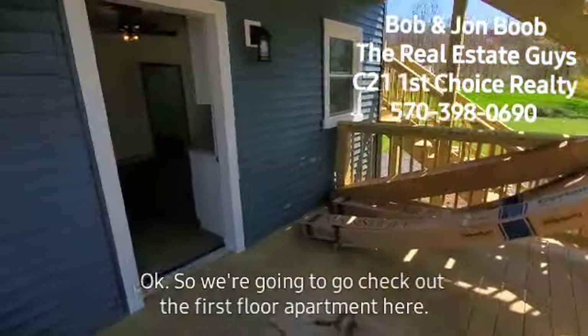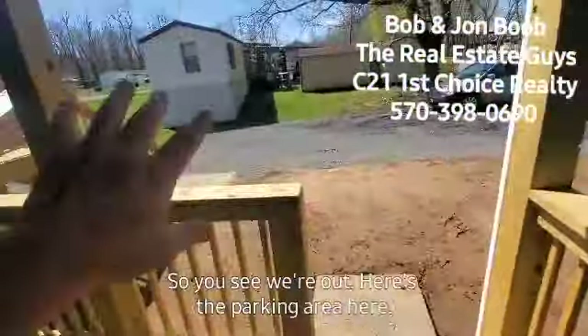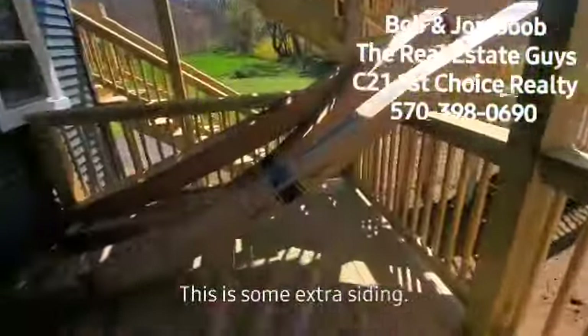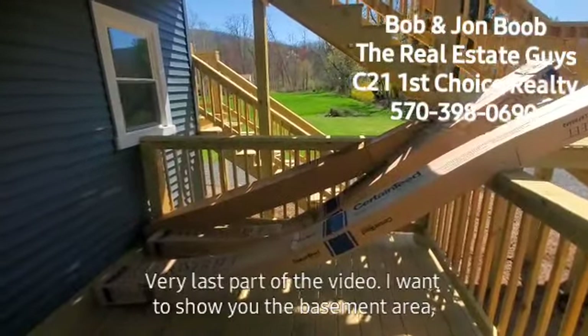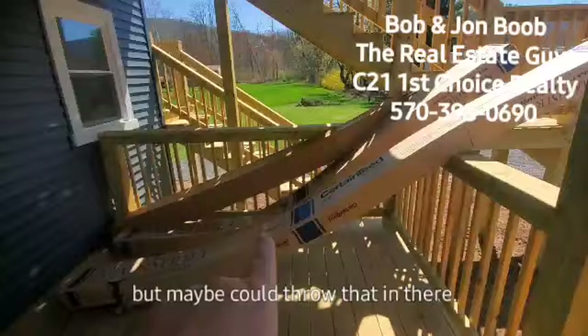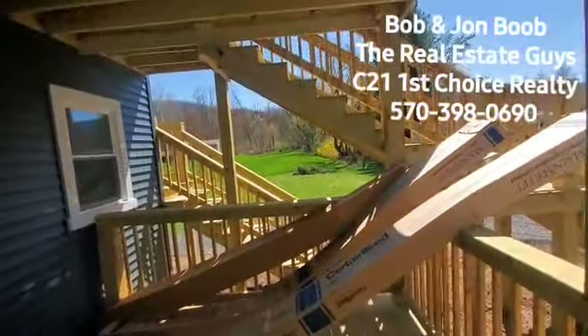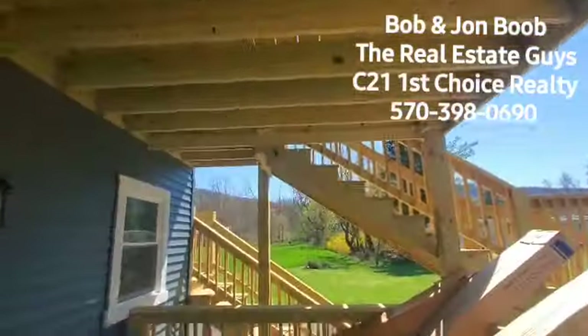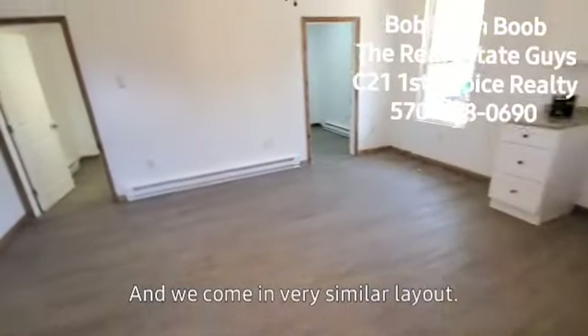Okay, let me push pause and I'm going to go down to the first floor. Be right back. So we're going to go check out the first floor apartment here. Here's the parking area. This is some extra siding around back. The very last part of the video I'm going to show you the basement area. But again, it has a nice covered deck. The one we were just up is above there. We come in — very similar layout, a couple minor differences with the first floor.